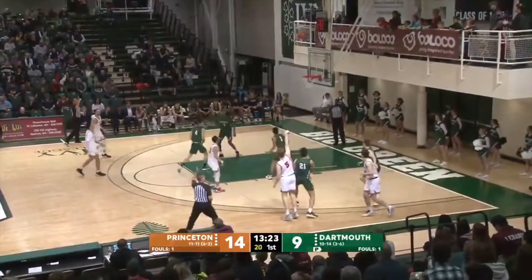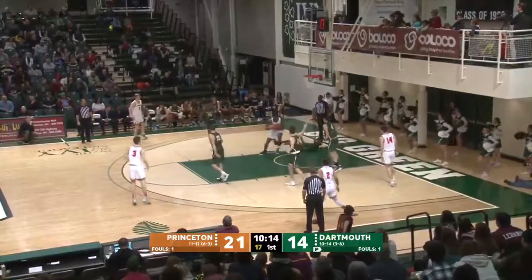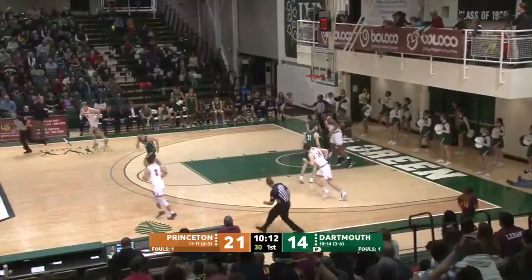Got to put it down on the ground. Freiburg for three — he can shoot. Riri Guza. There's a collision with Carter, and there'll be no call.